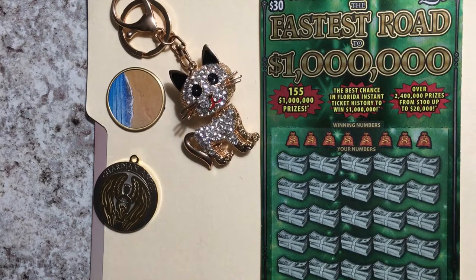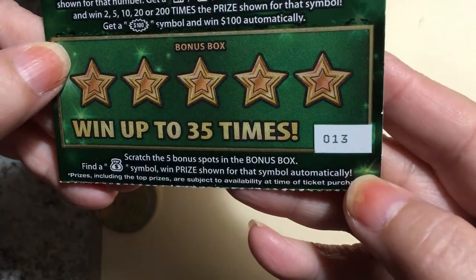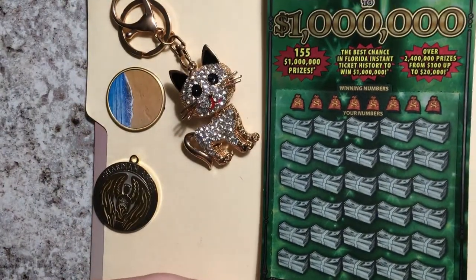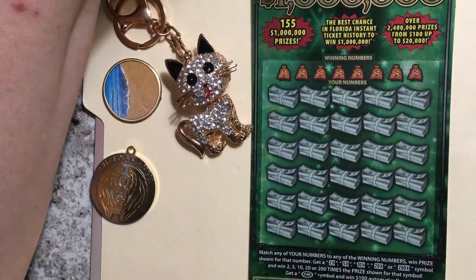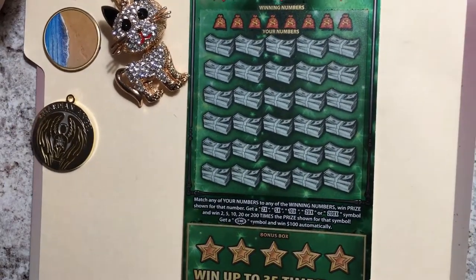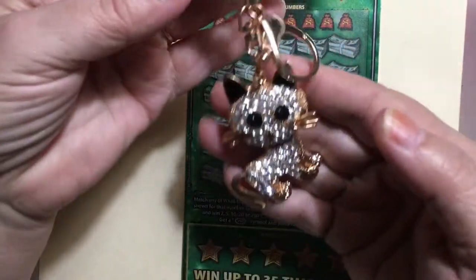Hello everyone, I'm back at it again. This is the fastest road to a million and today I have ticket number 13. I don't know if it's gonna be lucky or unlucky, but I'm hoping lucky. Let's see if I can get it on the clipboard and in frame. I have my little kitty here so hopefully it will be lucky.